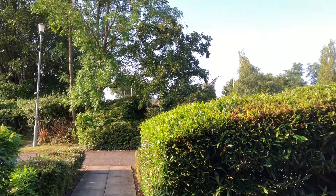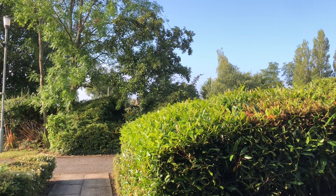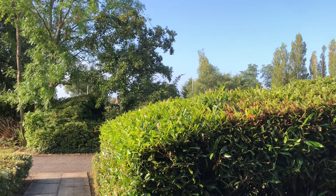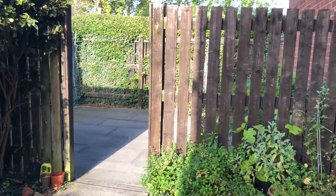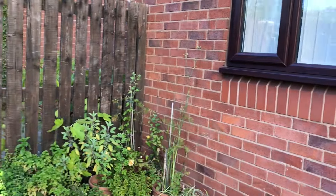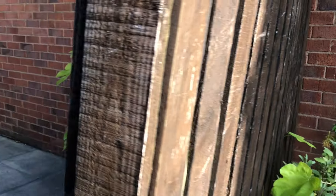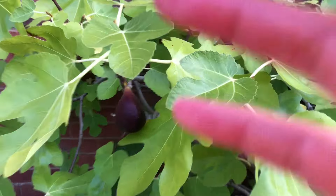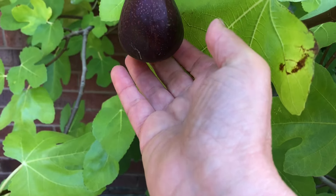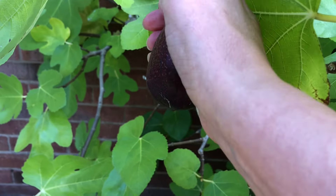Beautiful morning, just a bit of a chill in the air. I think it's time to pick this last fig. Look at this beauty. I'm going to have this for my breakfast.